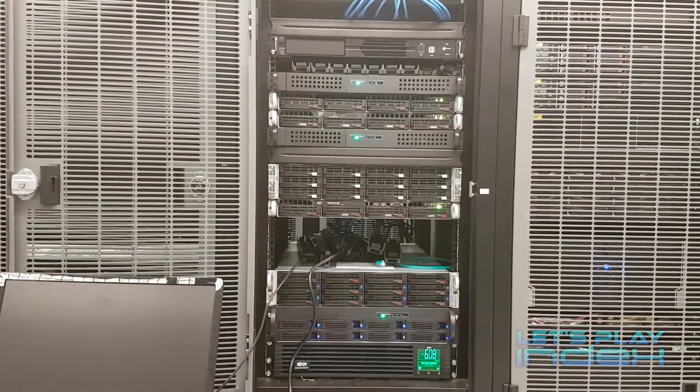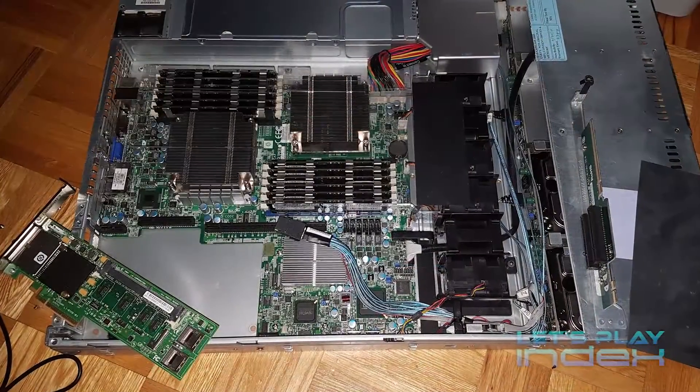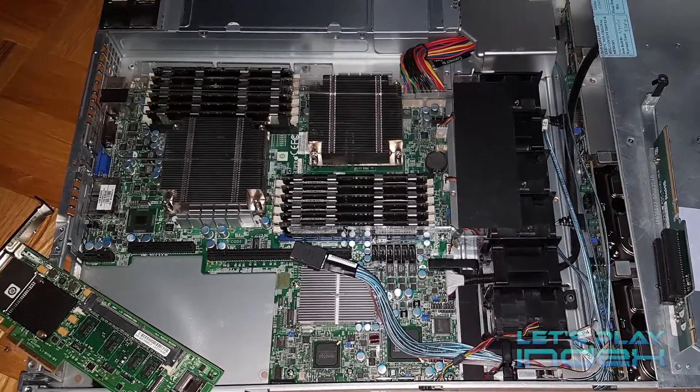On top of that, I do have some 1U Supermicro servers in the same X8 series that I can perform the same procedure on. These are servers which never have a huge CPU load, so they're even better candidates than my Elasticsearch nodes for removing a processor.